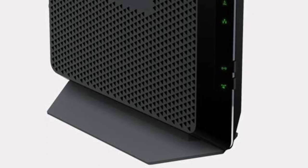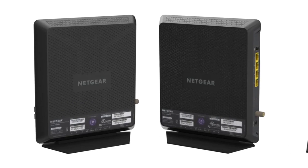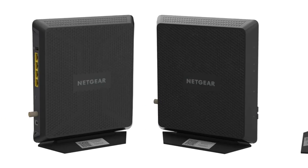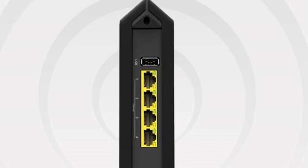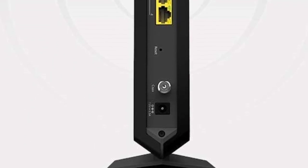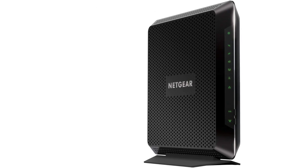You can also connect up to 30 devices to it at once. With DOCSIS 3.0 and 24x8 channel bonding, you can expect reliable connectivity. The router includes parental controls, and it supports WEP and WPA/WPA2 wireless security protocols to protect your internet from unauthorized access.